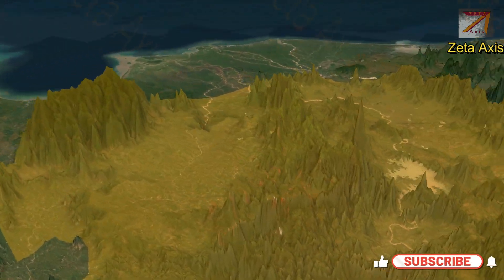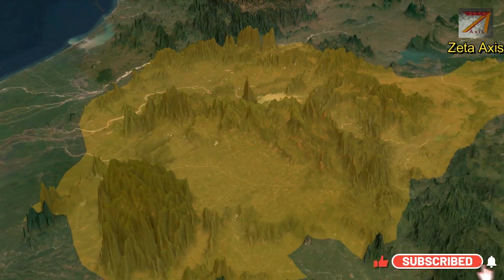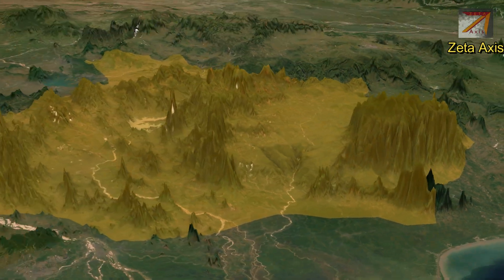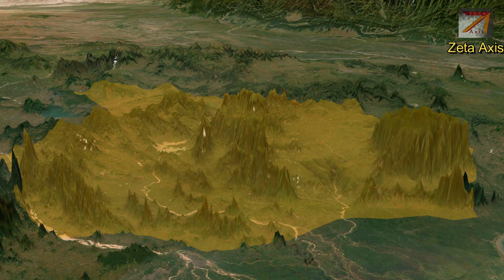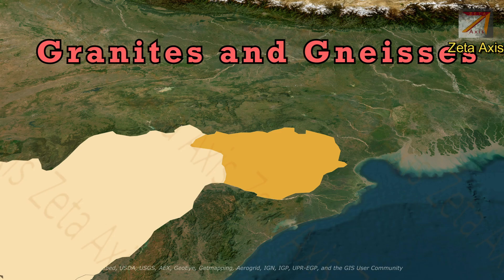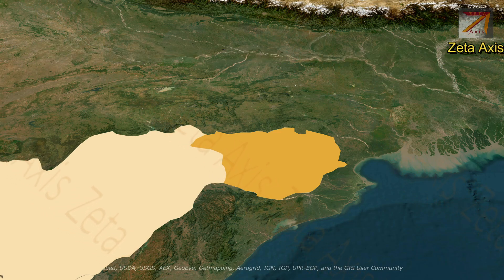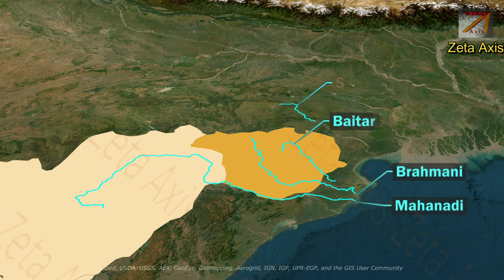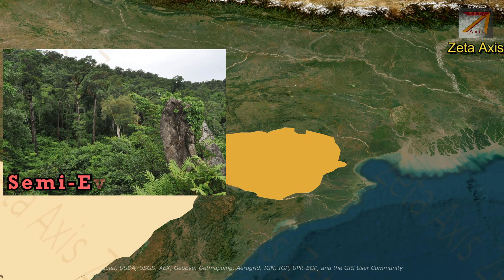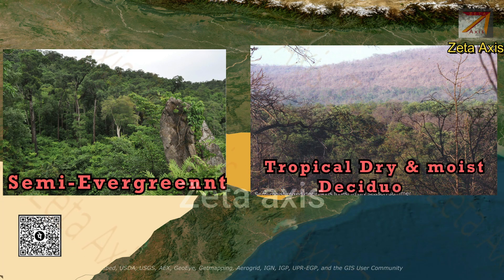The range rises abruptly and steeply in the east and slopes gently to a dissected plateau in the west, running from north-east in Mayurbhanj to south-west till Malkangiri. The region mainly comprises crystalline rocks such as granite and gneiss. The Garhjat Hills are rich in coal; the Talcher coal mines are located in the Garhjat Hills. The important rivers that drain the Garhjat Hills are the Brahmani, Mahanadi, Baitarani, and Subarnarekha rivers. The Garhjat Hills are densely forested with tropical semi-evergreen and tropical dry and moist deciduous forests.